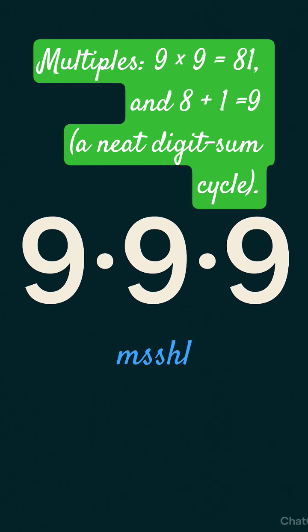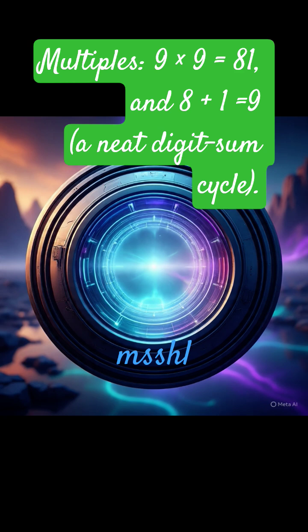Multiplication: 9 nines are 81, and 8 plus 1 is equal to 9. A neat digit sum cycle.